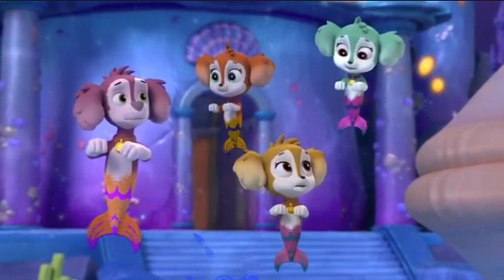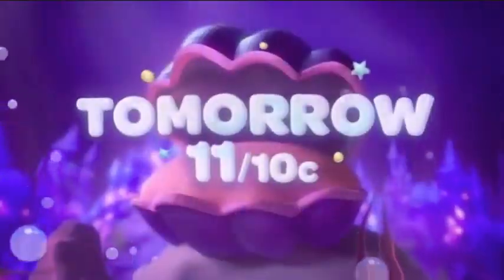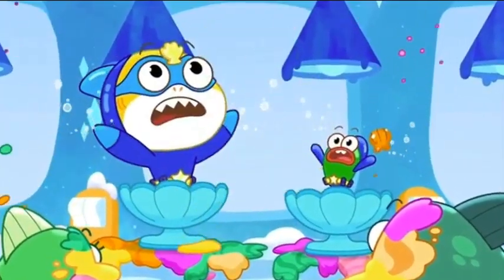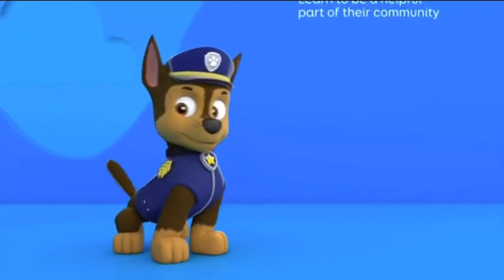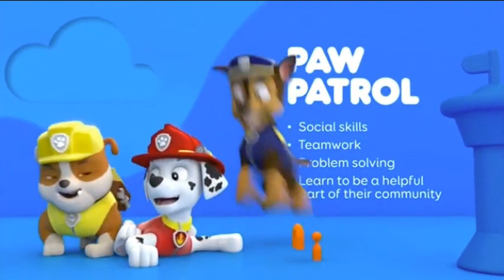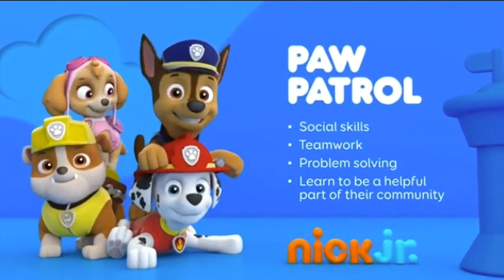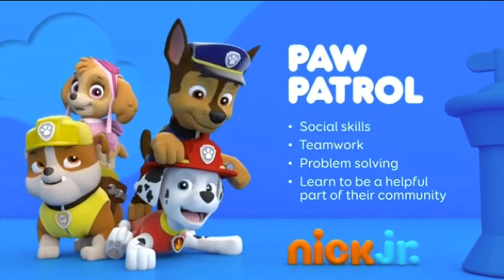I believe that was in fact a squid and a robot seahorse. It's an all new Aqua Pups, tomorrow at 11, followed by an all new Baby Shark on Nickelodeon. When your kids are on a mission with the Paw Patrol, they develop valuable social skills like teamwork, build problem solving abilities, and learn to be a helpful part of their community.